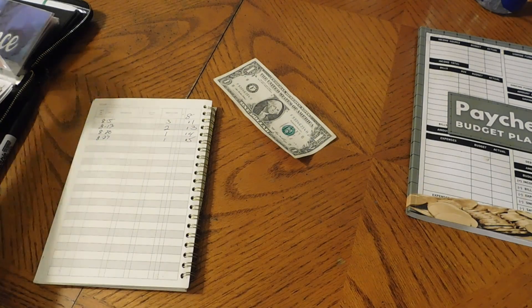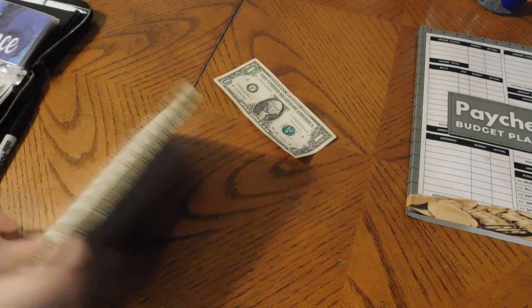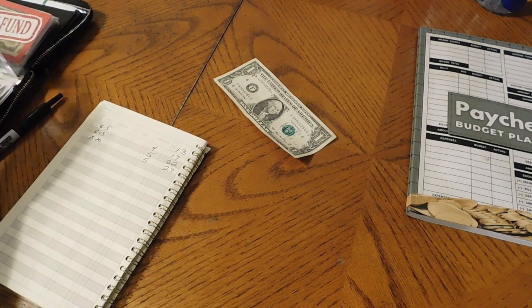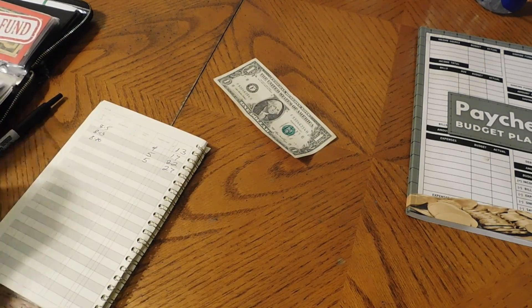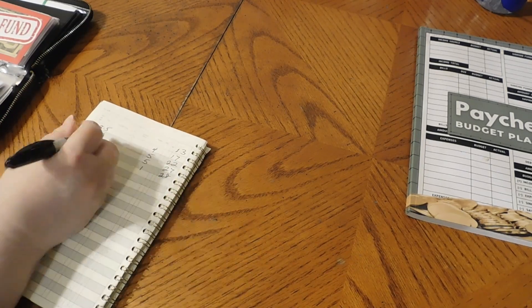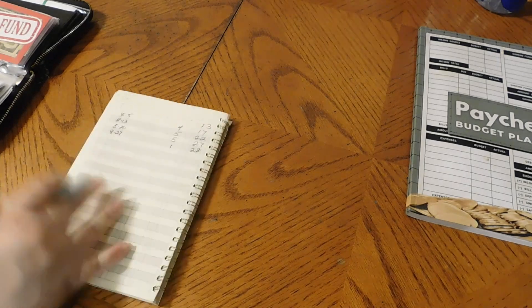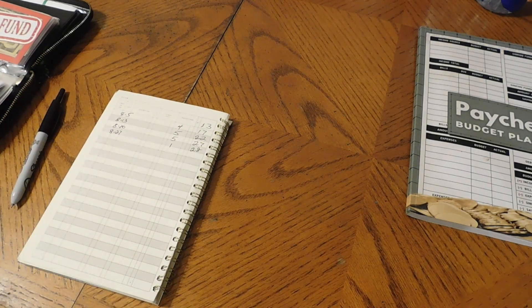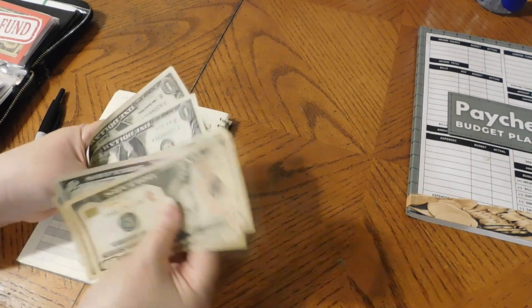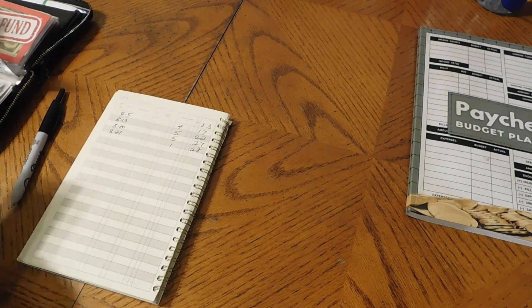Car maintenance gets the last dollar we have, making it $28. Everything's been pretty good with hubby's truck — this is just to save up because he'll be due for an oil change sometime in September, beginning of October. Counting $10, $25, $26, $27, $28.